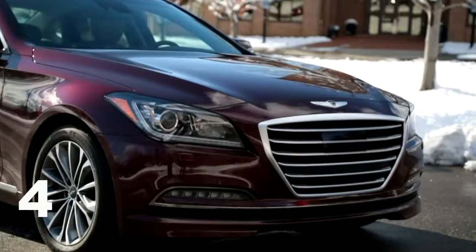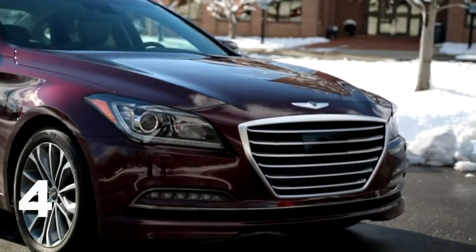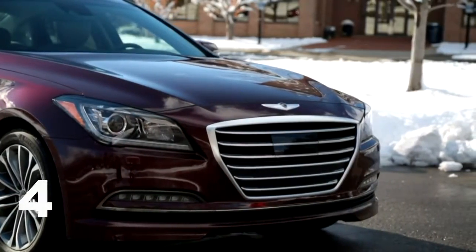In 2015, Hyundai refreshed the Genesis and they did an excellent job with it. The grille is the perfect size — imposing but not too massive. You have standard HID and LED headlights up front. This car has distinctive styling that can make it stand out among the crowd of German and Japanese competitors.